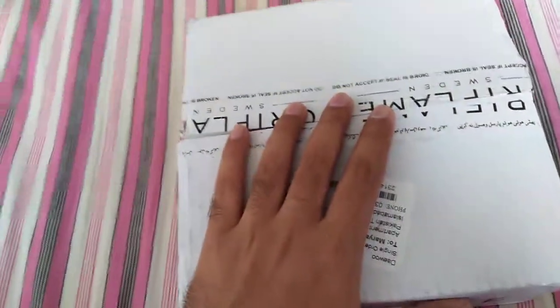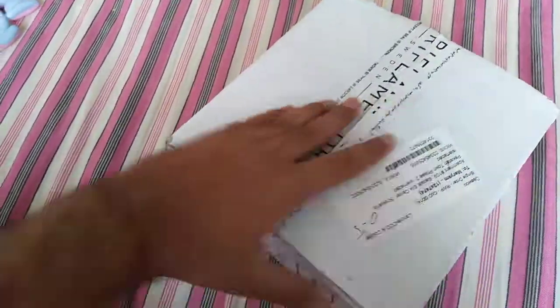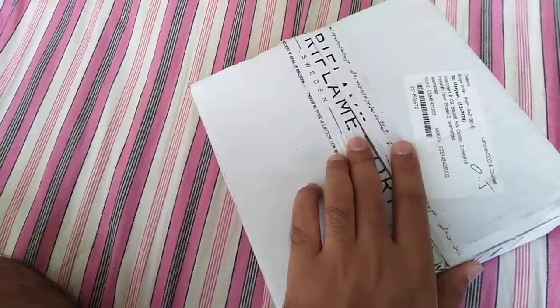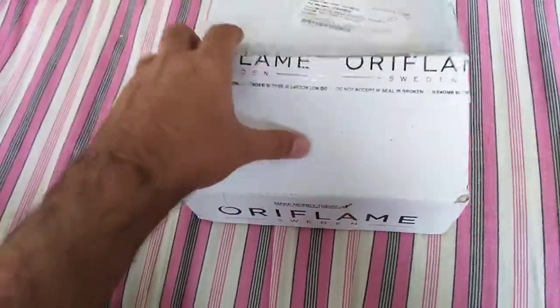Assalamualaikum dear viewers. We have 4-5 boxes — let's unbox these and see what we have in today's parcels. Let's check one by one what we have in the boxes.